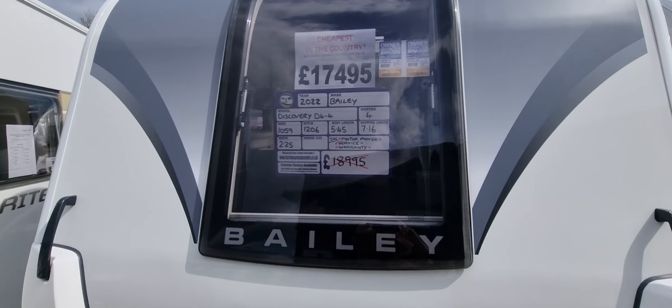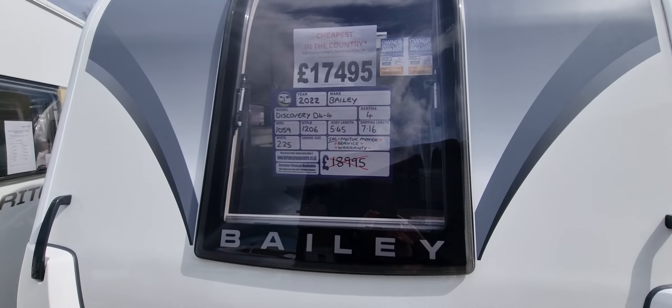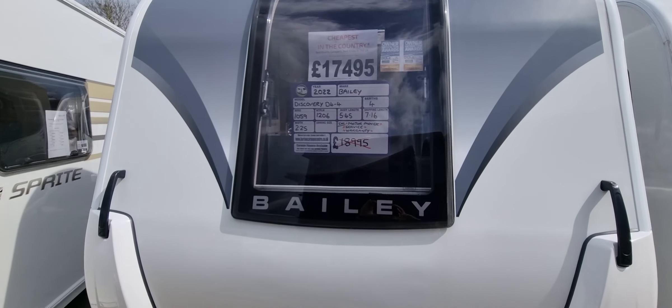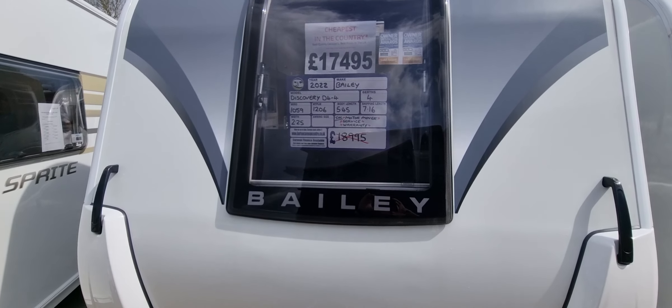Hi, my name is Andy, welcome to Burton Caravan Centre. Fresh into stock we have our Bailey Discovery D4 four-berth caravan. This is priced at £17,495 and is included with a motor mover and service warranty. I'm going to take you around the caravan now.